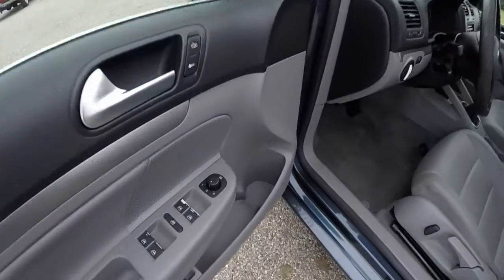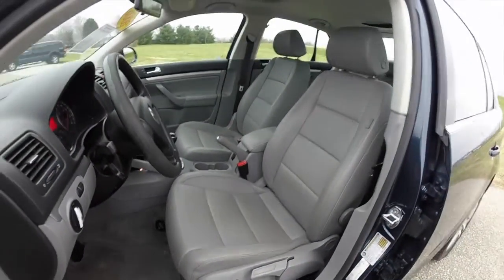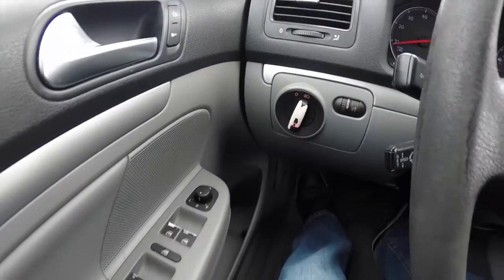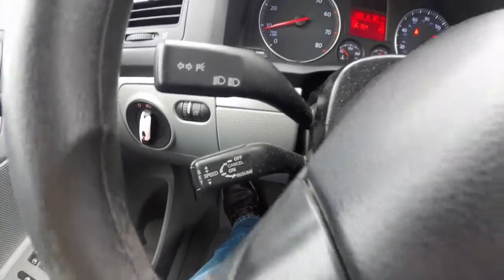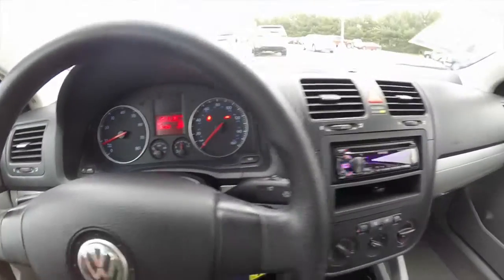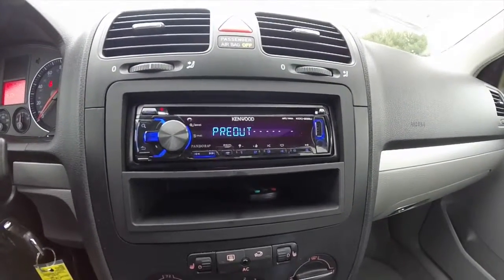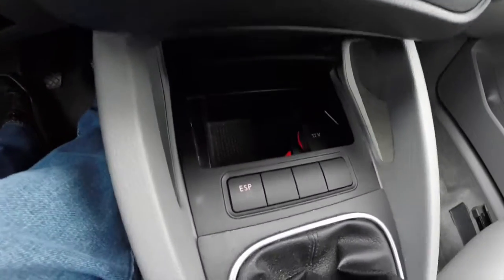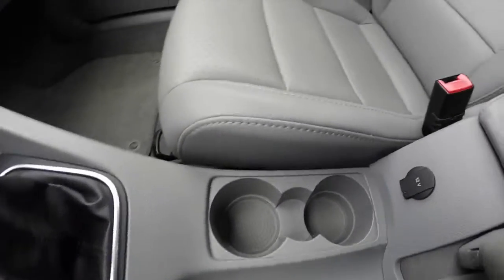Let's take a look at the interior. Cruise control is on the stalk on the left-hand side of the steering wheel. The vehicle has 136,104 miles on it. It does have an aftermarket Kenwood stereo system with iPod connectivity and Bluetooth. It also has heated front seats, automatic climate control, electronic stability program, and of course your 5-speed manual. There are cupholders and a 12-volt power point.